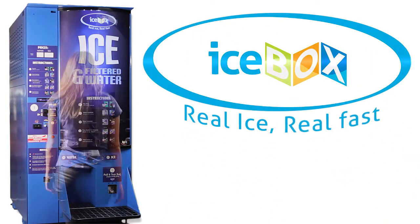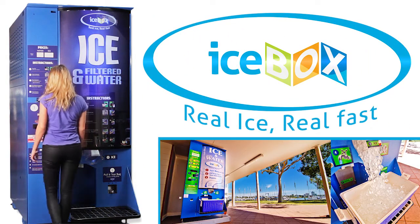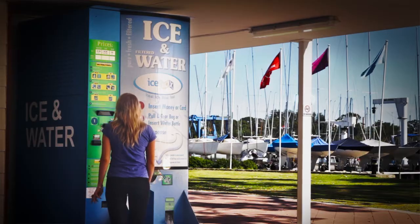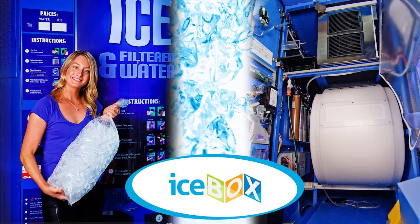Is your business still relying on ice delivery trucks and selling bulky bags of semi-melted ice? Isn't it time you switch to Icebox, the greener, cheaper alternative?